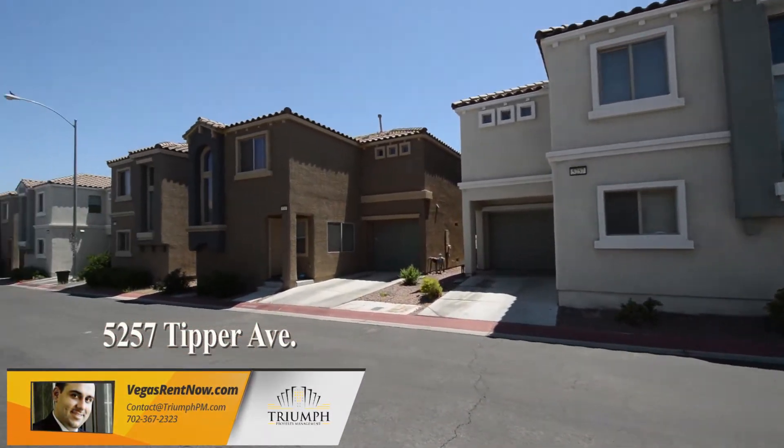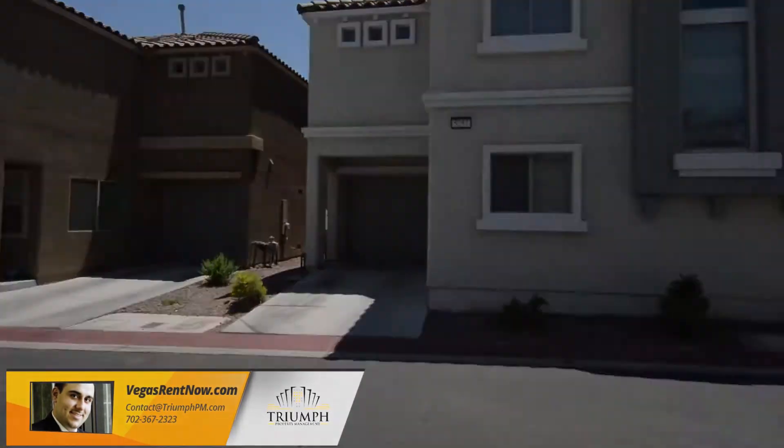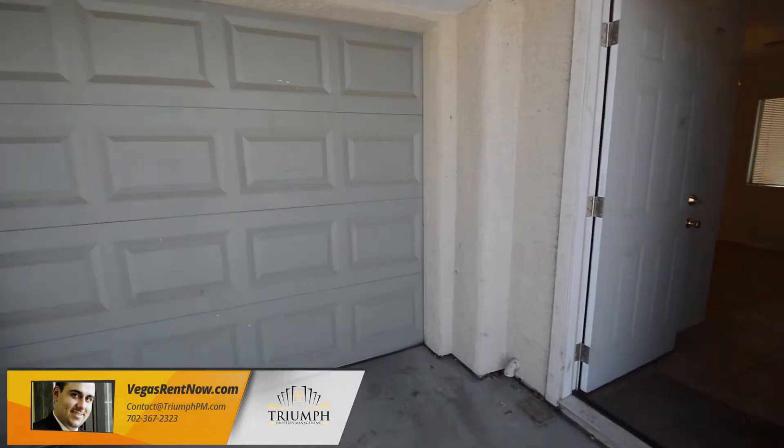The home features an open floor plan downstairs with tile floors, and the second floor is fully carpeted and has three bedrooms, two bathrooms, and the laundry area.